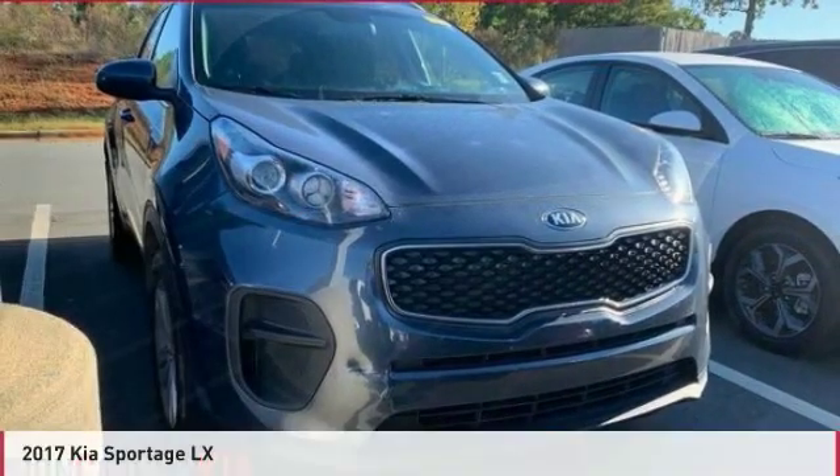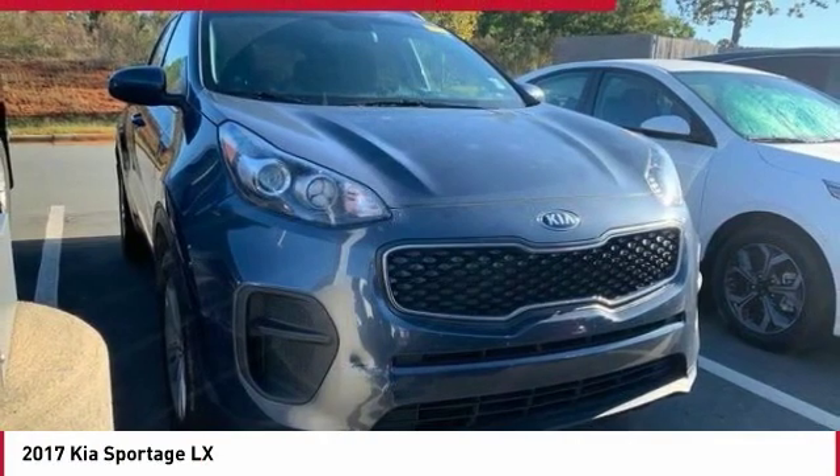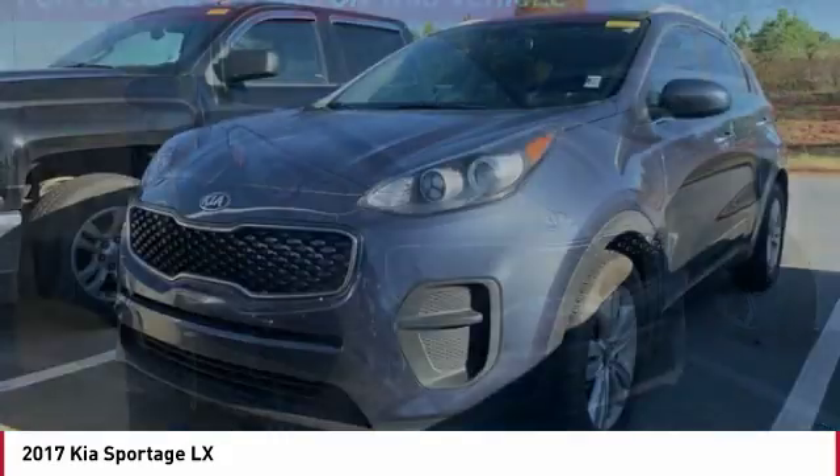Test Drive the 2017 Sportage. With its sleek and stylish exterior and its roomy, feature-laden interior, the Sportage both looks good and performs well on the road.